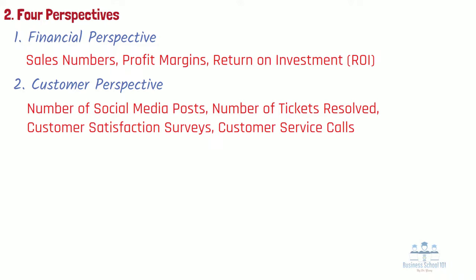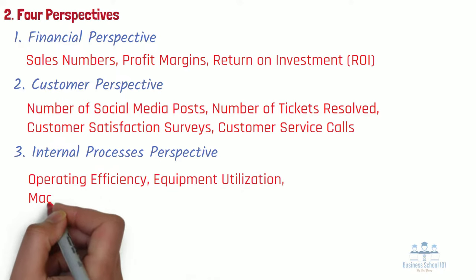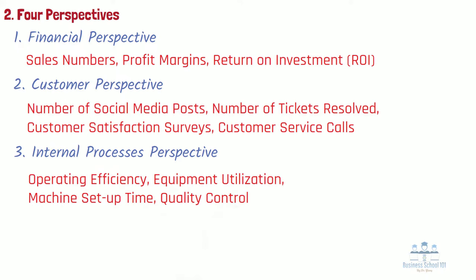Number 3: Internal Processes Perspective. It views organizational performance through the lenses of the quality and efficiency related to our product or services or other key business processes. Sample metrics to measure this perspective could include operating efficiency, equipment utilization, machine setup time, and quality control, etc.